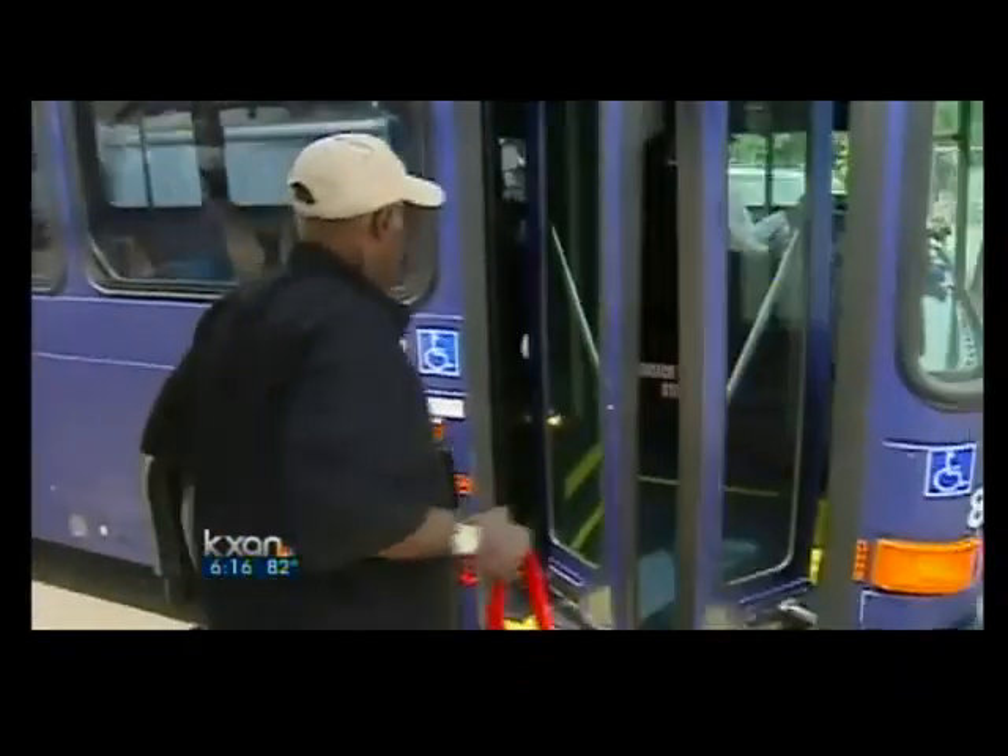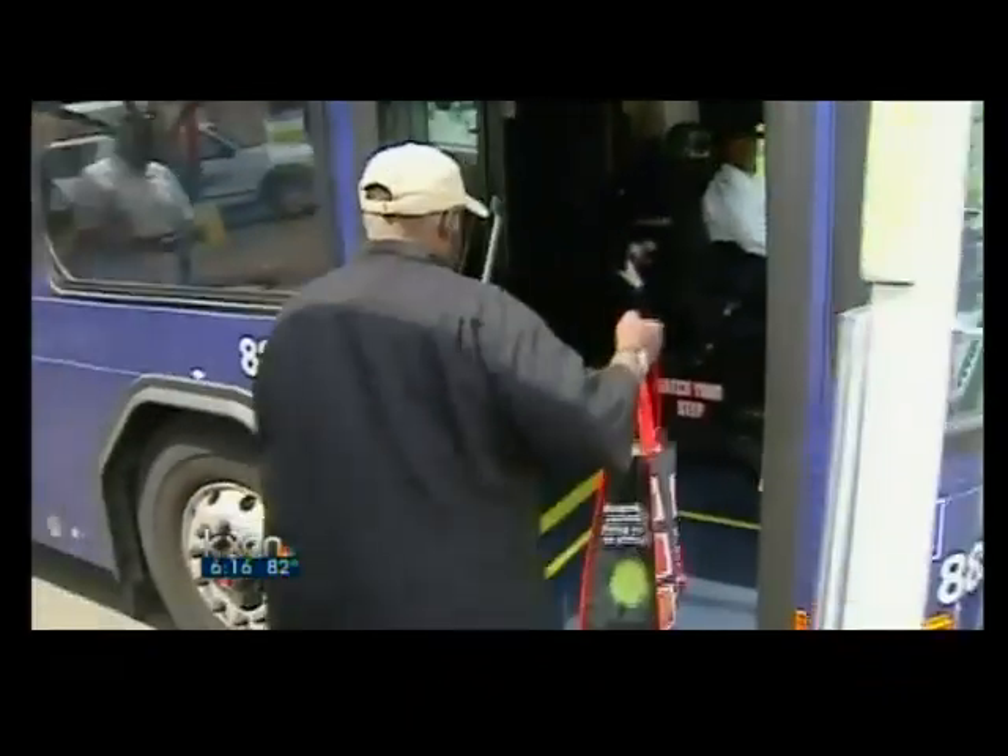Something Pope says riders will definitely appreciate. This project is also going to include several covered stations along the route, which will be about a mile apart. These will also have special electronic signs that will tell you when a bus is coming and if it's running late.